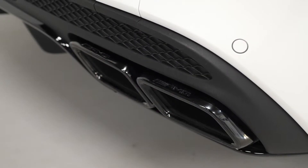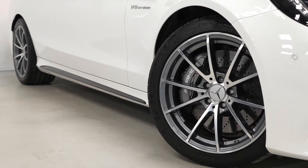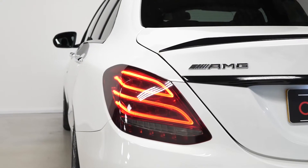This vehicle does have the optional AMG performance exhaust system. You've got the 18-inch 10-spoke AMG alloy wheels as part of the C63 inclusions, and also your LED tail lights.